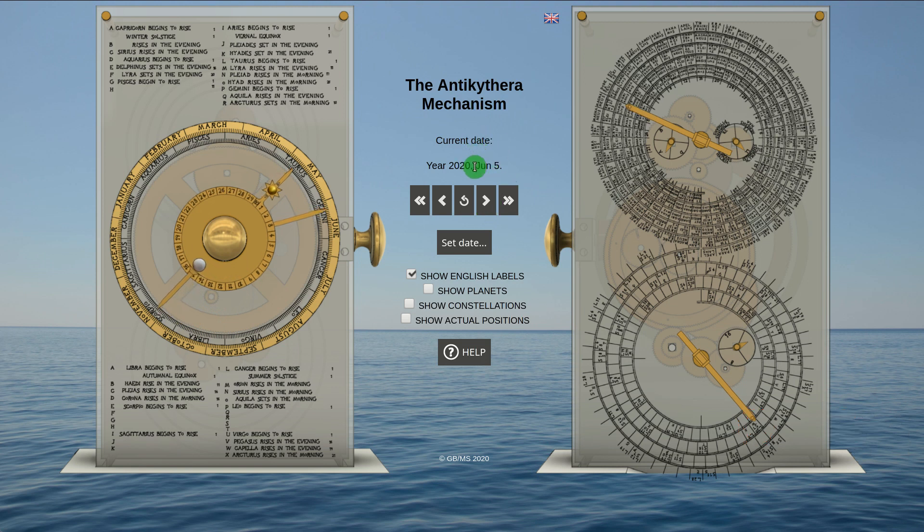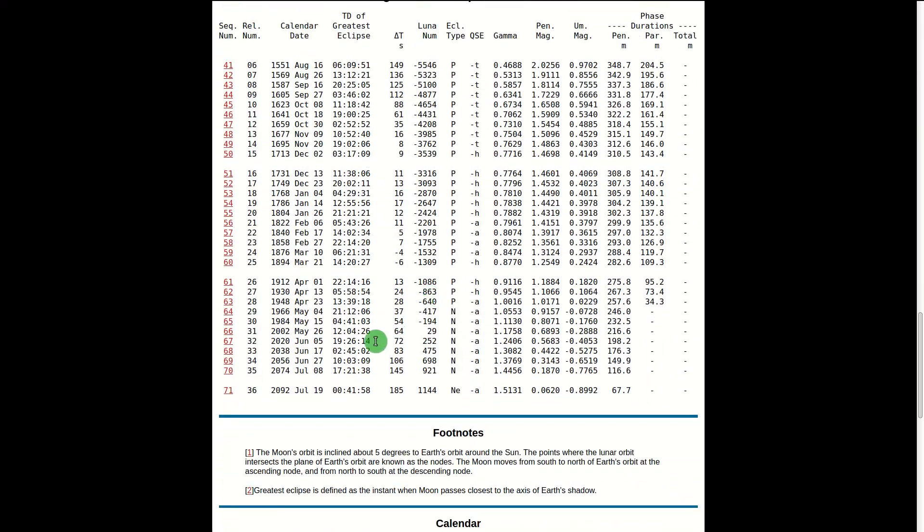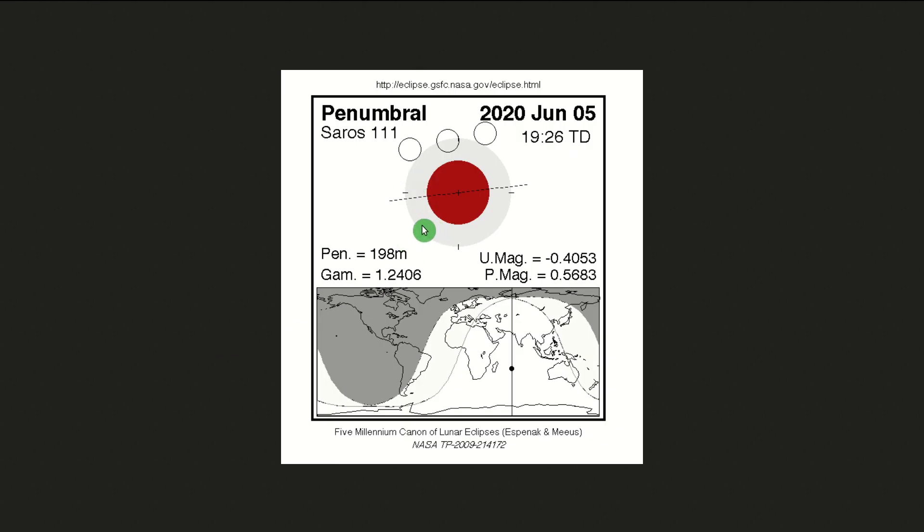To confirm our result we click on the corresponding box which takes us to the NASA Eclipse website. And here is the predicted eclipse, where we can see that the date matches and we can read more information about it.